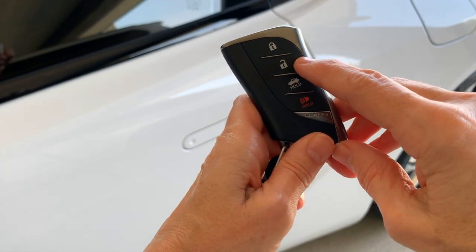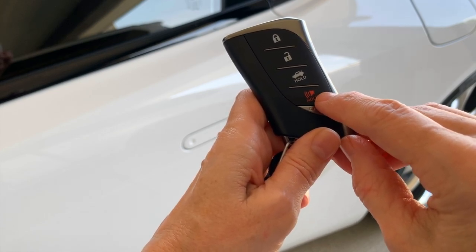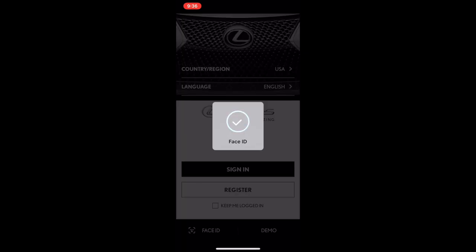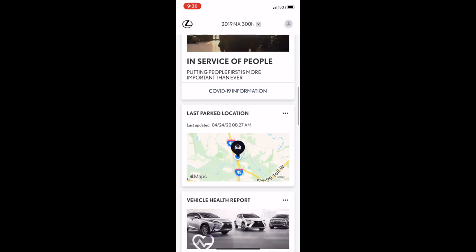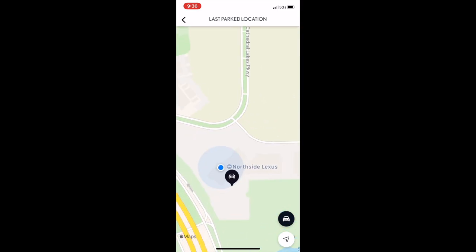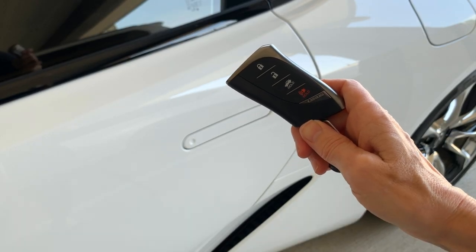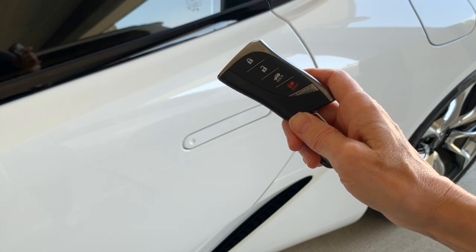The smart key on the LC has a lock, unlock, trunk release, and panic button. If you're still using the panic button to locate your vehicle in a parking lot, consider switching to the Lexus app, which has Lexus Inform remote built right in — including the ability to locate your vehicle at its last parking place. The Lexus Inform subscription service relies on a cell signal to locate the vehicle. The LC comes with a complimentary trial period for all Inform services. You can use the key fob buttons or just keep your key on your person and use the smart access system built into the door handles.